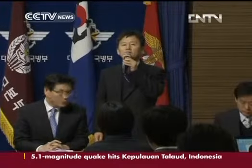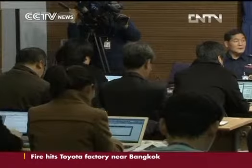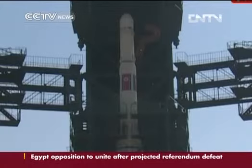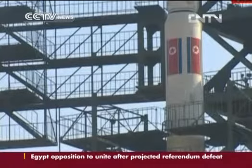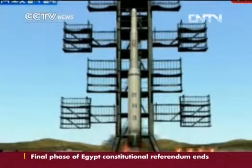The official also says the rocket used red fuming nitric acid, which most other countries don't use as an oxidizing agent. Red fuming nitric acid, which can be stored for a long time at normal temperature, is often used by some countries such as the DPRK and Iran to make missiles.